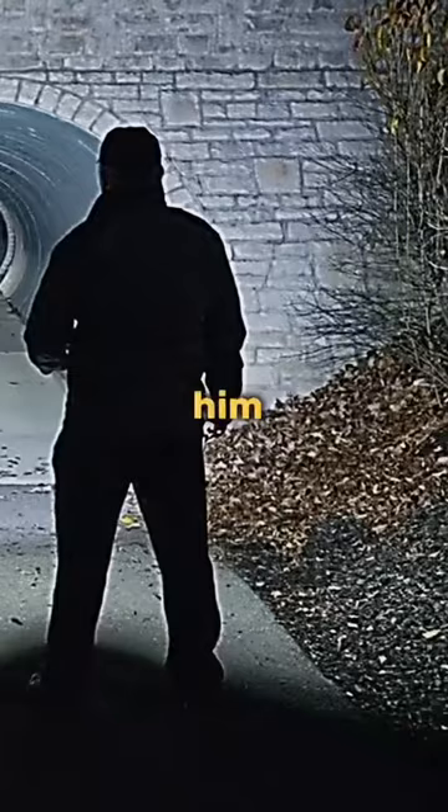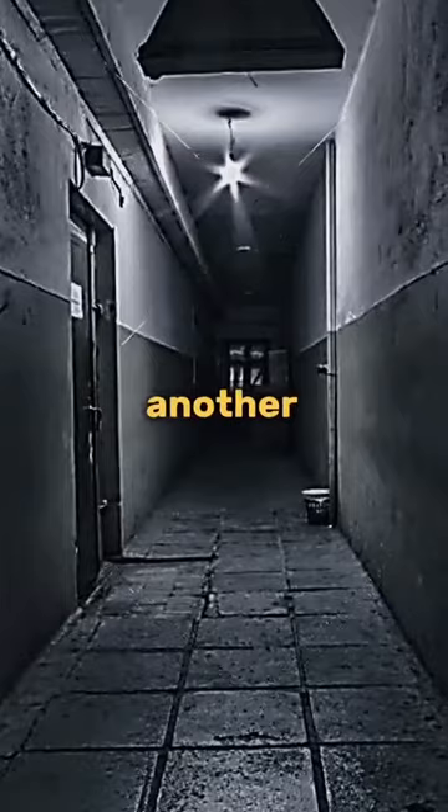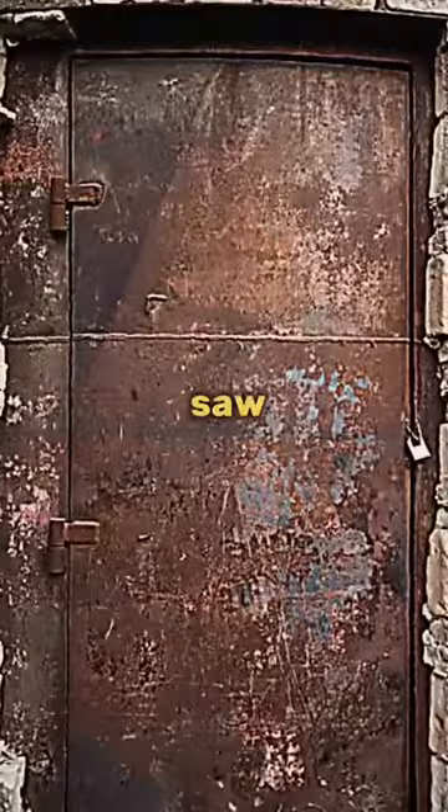Luckily, he had brought a flashlight with him. At the bottom of the ladder was a tunnel leading towards another door. The tunnel was cold, and it looked as if no one had been down there for over 10 years. He came to the door and saw it had something written on it. It read: "Carnivore Habitat, Restricted Personnel Only."